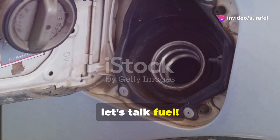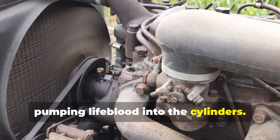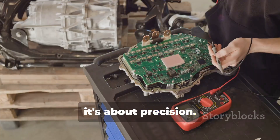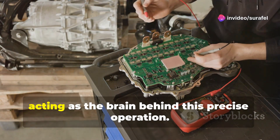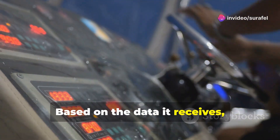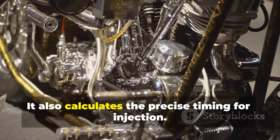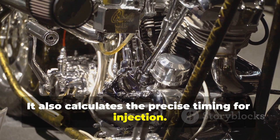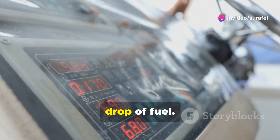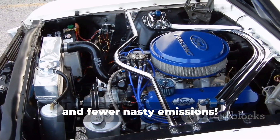Now let's talk fuel. The fuel injection system is like the heart of the engine, pumping lifeblood into the cylinders. But it's not just about delivering fuel — it's about precision. The ECU plays a crucial role here, acting as the brain behind this precise operation. Based on the data it receives, the ECU determines the exact amount of fuel needed and calculates the precise timing for injection. This ensures optimal combustion, squeezing every ounce of power from every drop of fuel. The result? More power, less fuel consumption, and fewer emissions.